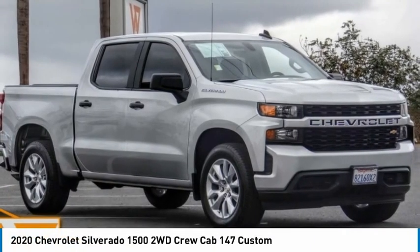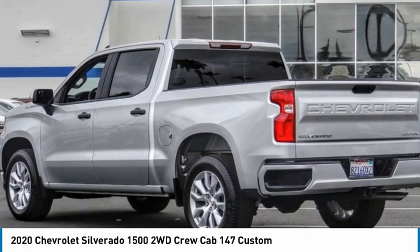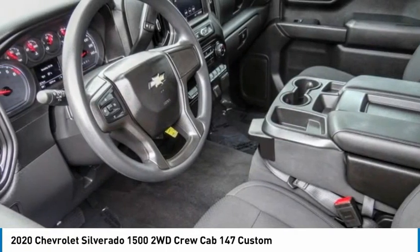We're going to love the 2020 Silverado 1500. The Chevy Silverado 1500 has the lowest cost of ownership of any full-size pickup.